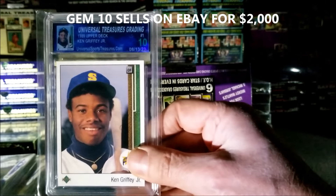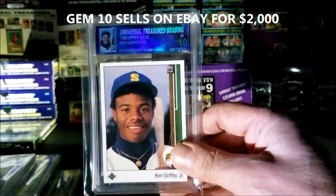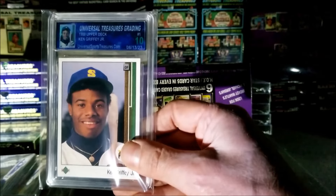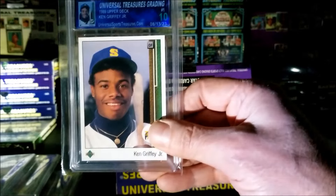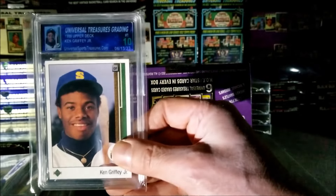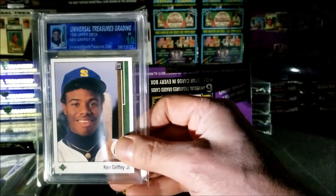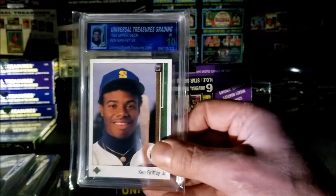Gem Mint 10 Griffey Jr. rookie — oh my god, that is an awesome hit! That's like the holy grail of Griffey cards, Upper Deck at its best. I just want to hold this card for like an hour. I never thought I'd see a 10 in this product, but there it is — Griffey Jr. Gem Mint 10. Beautiful!